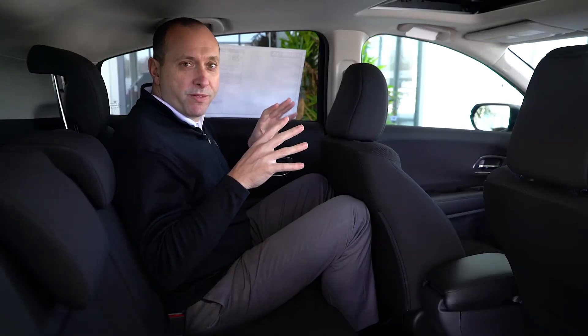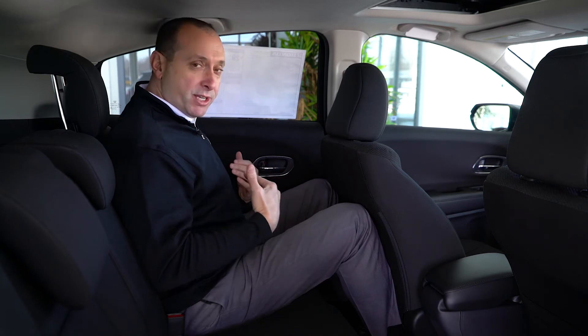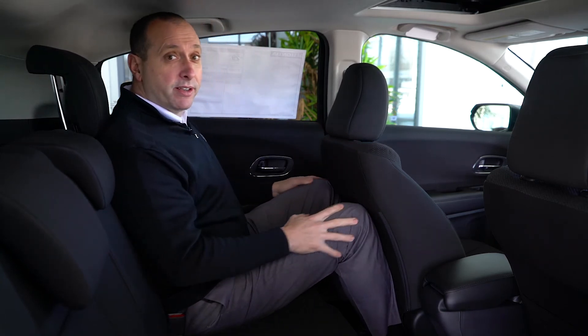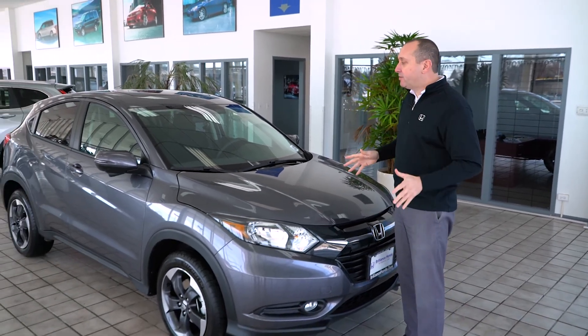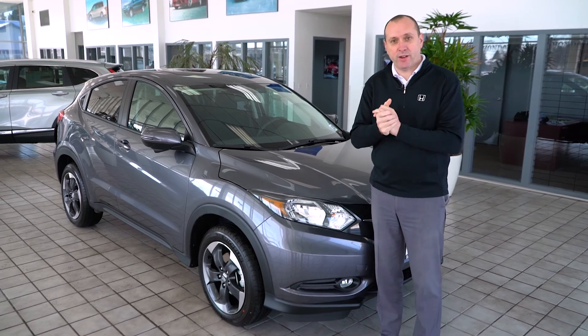I wanted to show you what it looks like to sit in the back seat of the HR-V, which is a compact crossover. I'm six foot five. I left the seat all the way back and this is pretty generous, pretty comfortable — I have about an inch of headroom. The 2018 HR-V is an awesome vehicle. Come down and take it for a test drive. We're on the corner of 14 and 176 in Crystal Lake. Thank you, everybody.